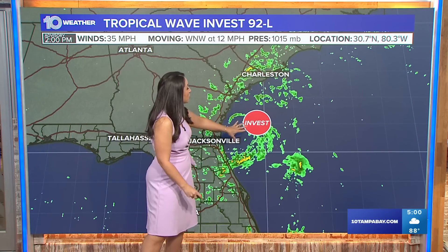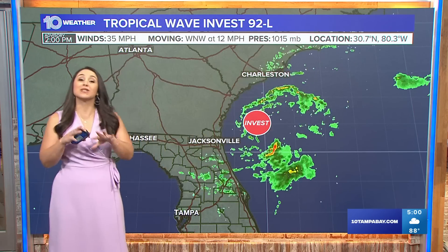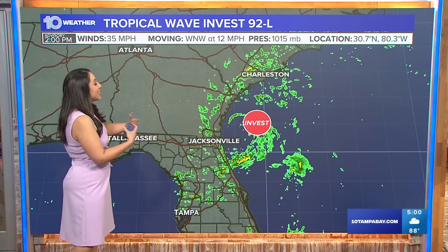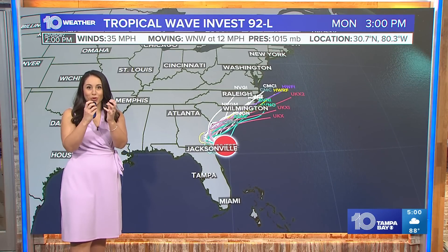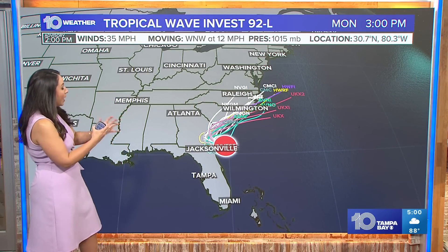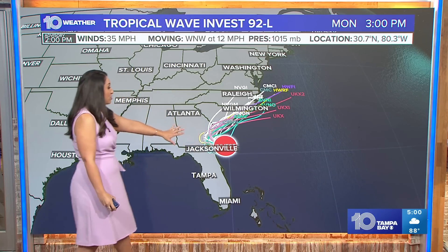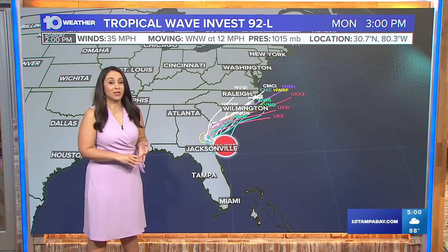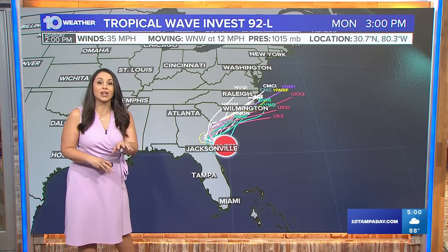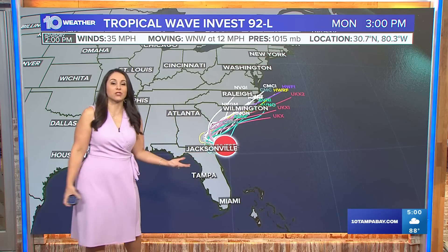This is Invest 92L, basically struggling to have full tropical characteristics. The Invest category gives it the potential to put more spaghetti models in there and more resources to figure out where the core of this disturbance will head. It's going right for the Georgia coastline tonight within just a few hours. That land interaction combined with some pockets of dry air cutting into it is really what's not quite allowing it to fully reach the tropical category.